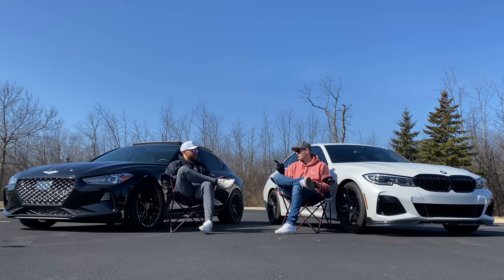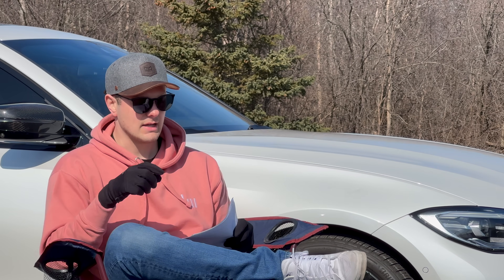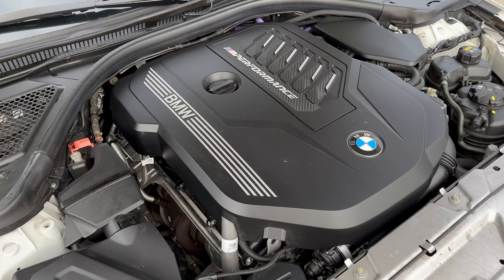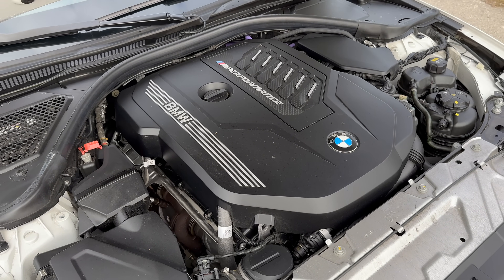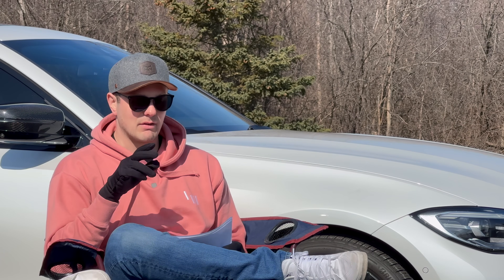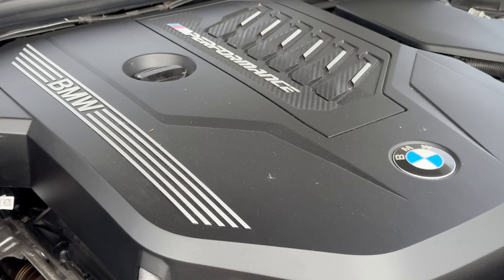We're going to cover a lot of categories, but the first thing we're going to talk about is engine and power. I'll cover the figures first so we can get that out of the way. The BMW B58 3-liter straight-six turbo — iconic — 382 horsepower and 369 pound-feet on paper. It's been dynoed closer to 400-plus.